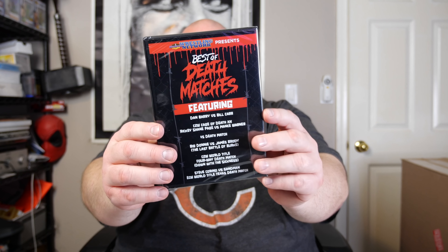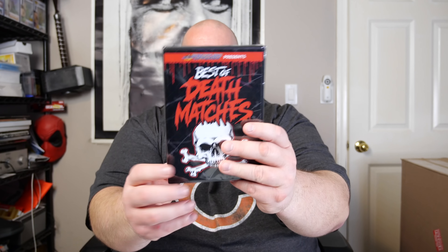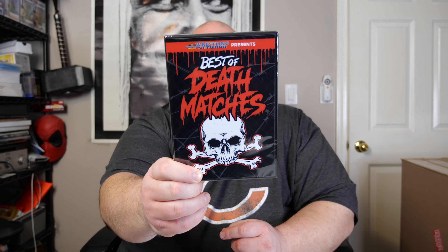We've also got a DVD — factory sealed. Wrestling Network presents 'Best of Death Matches.' Matches include CZW Cage of Death XX, Ricky Shane Page vs. Manse Warner, Big Donnie vs. James Brody, a CZW World Title four-way death match, and an ECW World Title Texas Death Match with Steve Corino versus the Sandman. I love the Sandman — pretty cool brand new DVD.